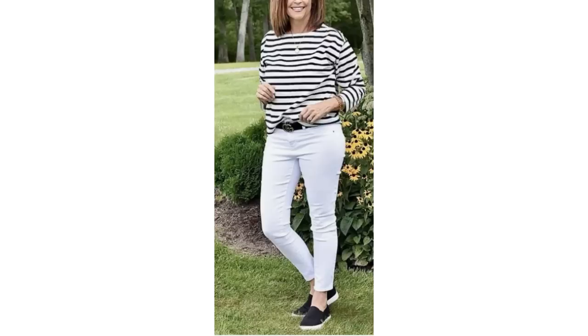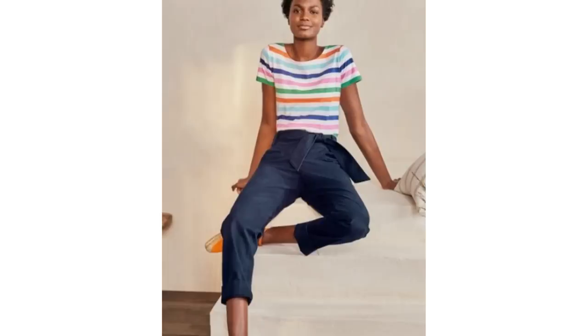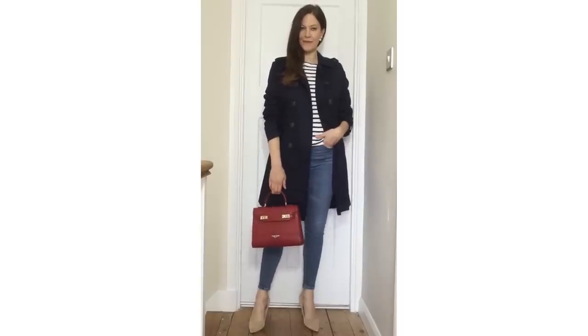Breton striped tops are a wardrobe staple for many of us, myself included, and I think they'll be around forever. They're the perfect spring capsule piece because there are so many different ways they can be worn and styled. The most popular type is the black or blue stripe, but a red and white stripe looks gorgeous with white jeans and makes a nice change. A coloured striped top with casual trousers is another nice alternative. You can also add a brightly coloured bag, or layer it with a trench coat and a red bag for a splash of colour.